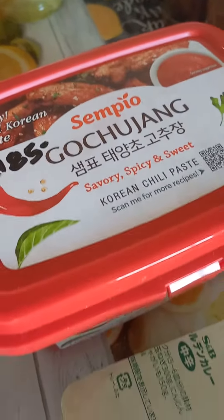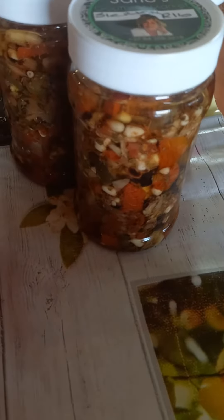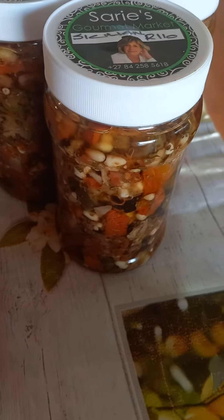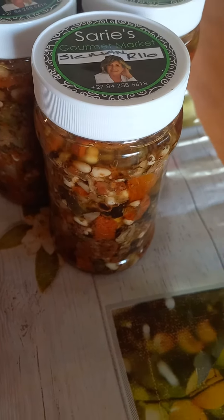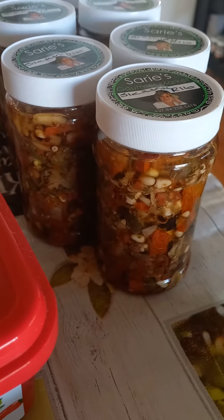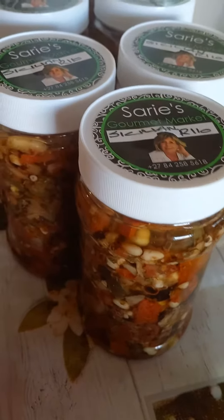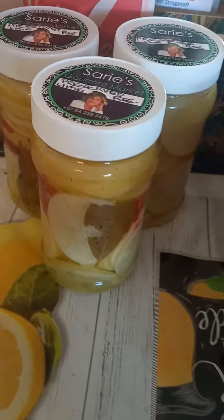Of course we have Korean gochujang, and a fantastic Sicilian blend which is a blend of all things Mediterranean. It's absolutely wonderful on pizza, pasta, on bread, in a salad — something gorgeous to have in your house.